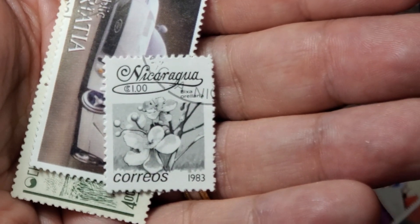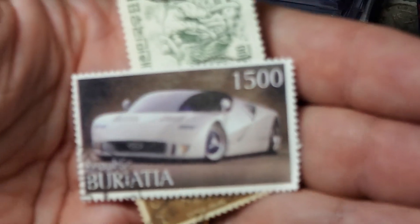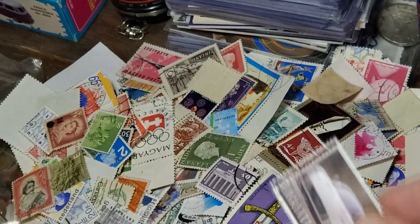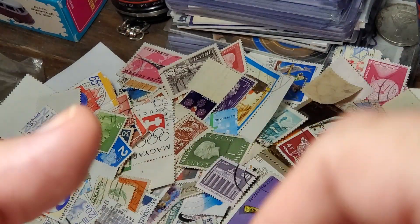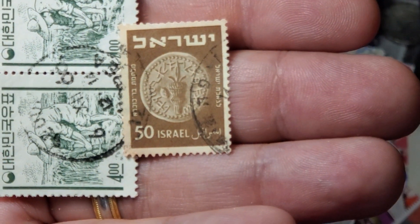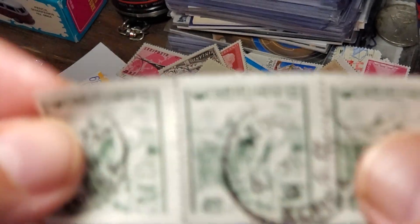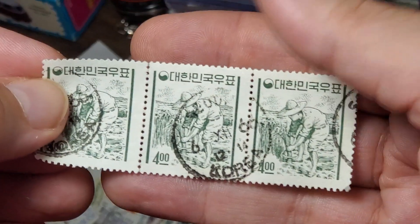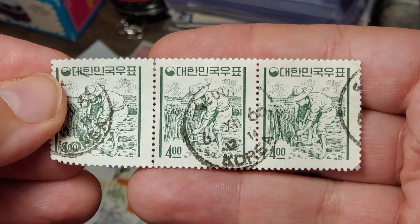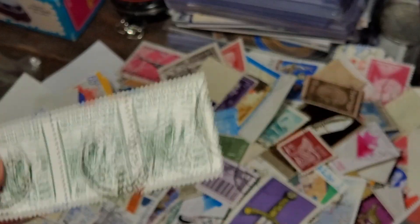We saw a couple of these from Nicaragua in 1983. Another car — some kind of Ford GT there, very aerodynamic looking. As a coin collector, I found this one from Israel interesting — I believe that represents an old-fashioned Prusia coin, so I thought that was neat. Then we've got what I believe were the only ones from Korea — I guess that's South Korea — had three of those. I do see where it says Korea on the stamp for sure.